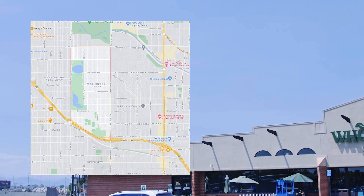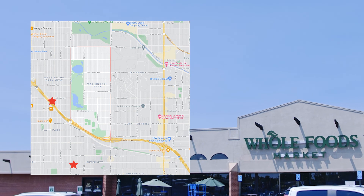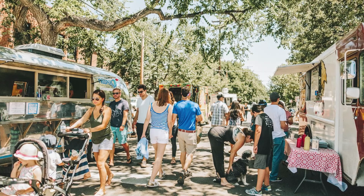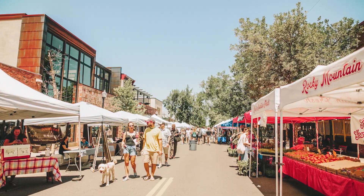Grocery stores for this neighborhood include Whole Foods in nearby West Wash Park, Safeway in nearby University, and King Soopers in nearby Belcaro. The South Pearl Street Farmer's Market is walking distance from the neighborhood and one of Denver's best farmer's markets, running from June to October.